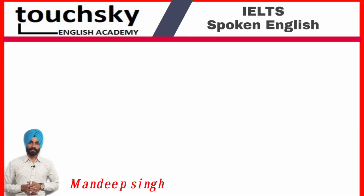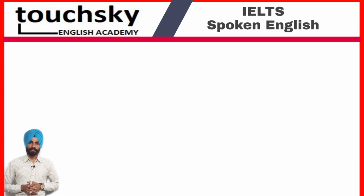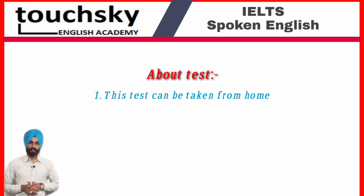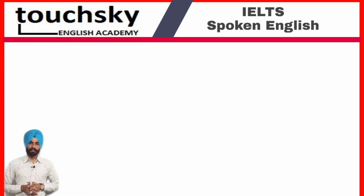Hello students, today I'm going to give you some important information about IELTS. IELTS has introduced a new test called IELTS Indicator. This test can be taken by sitting at home and you don't need to go anywhere for your exam. It also covers the same four modules: listening, reading, writing, and speaking. This test will be conducted once a week and your result will be declared within seven days.